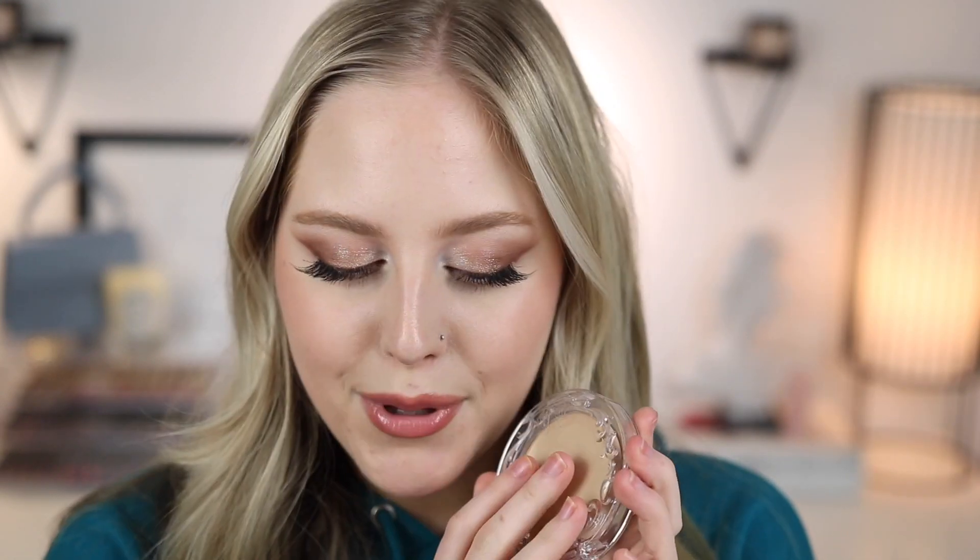If you have oilier skin like me you might want to use a mattifying primer in the places you get oily, but for the amount of time I had this on it's looking really good. If you have very oily skin you might not enjoy this, but for any other skin type I think this would be a beautiful foundation. It can be sheared out to a medium coverage too. I'm just really happy with how this wear test turned out.